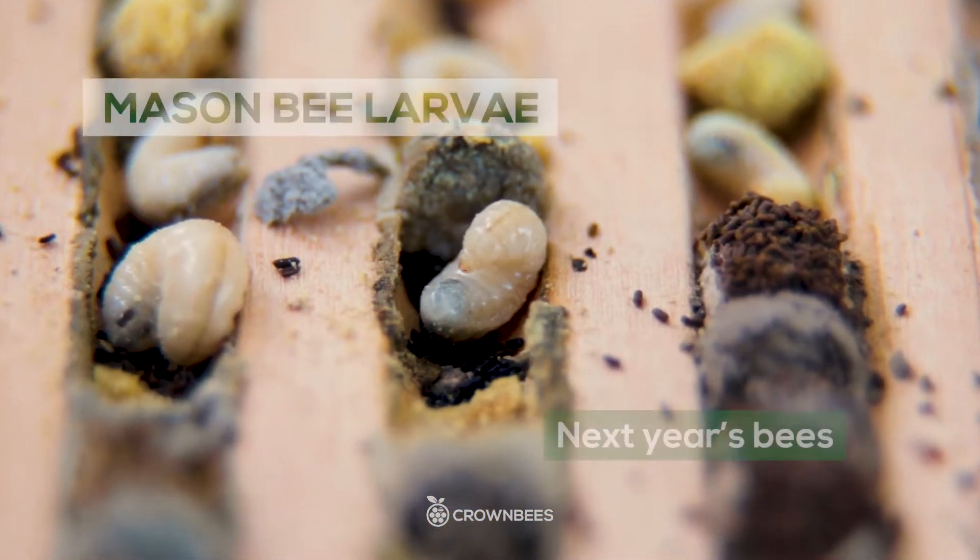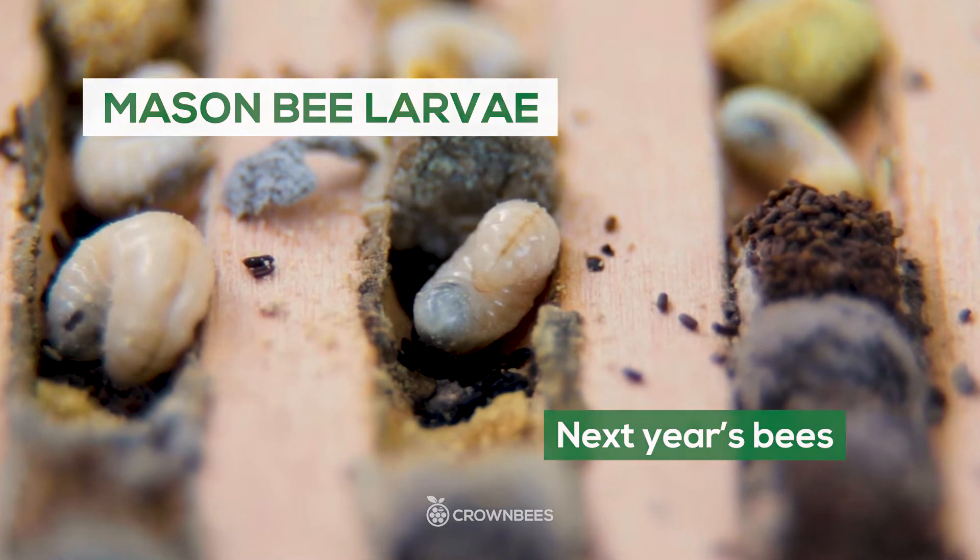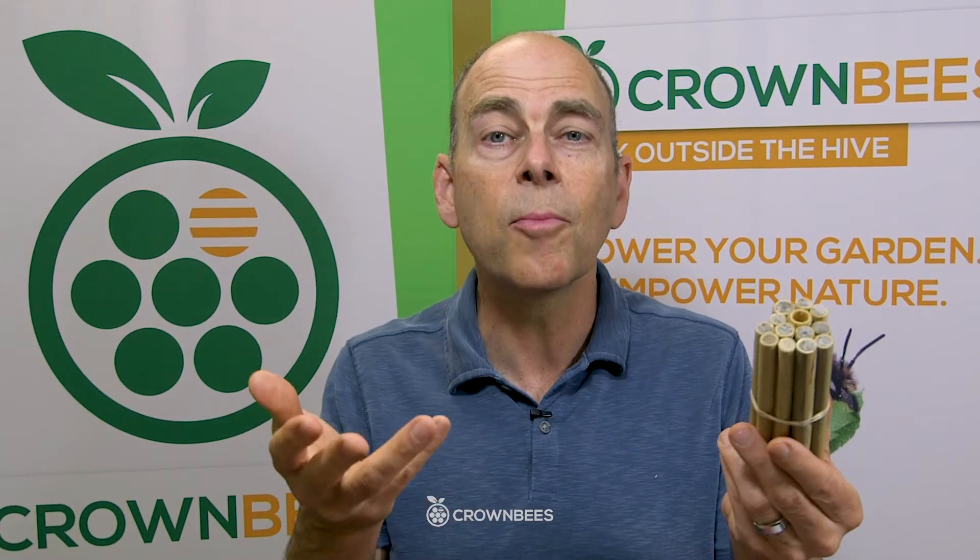Now these bees in these holes are next year's bees, and because the holes have been pulled together tightly, pests are able to walk through there, and there's just a variety of things that are eating our bees. Bees are important to us, so we're going to show you how to harvest cocoons, and we're going to show you some of the pests that we found here in the Northwest that should be similar to what you'll find elsewhere.